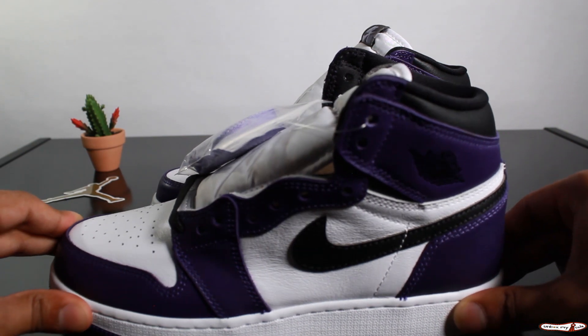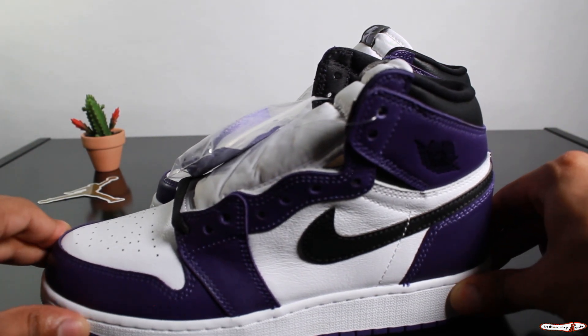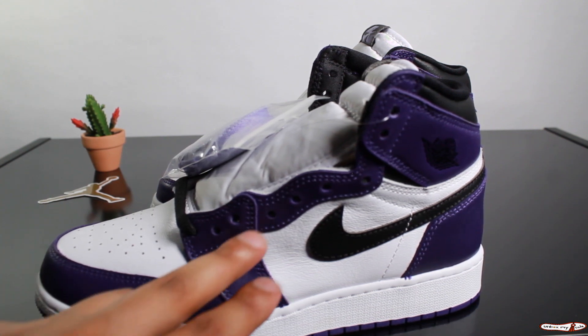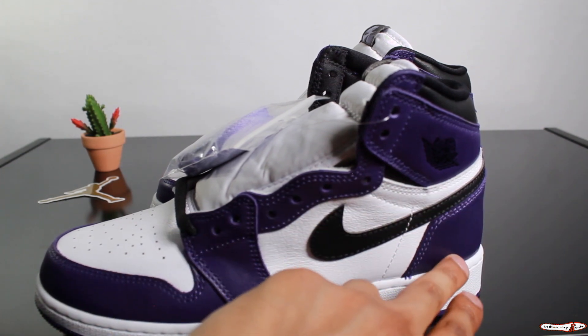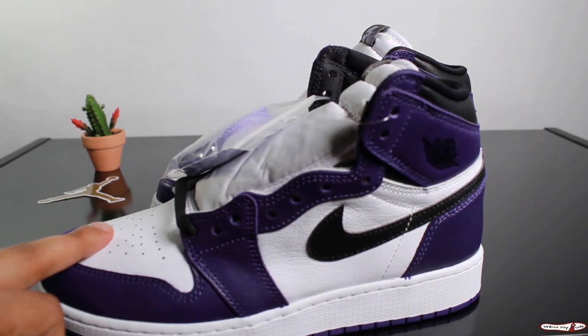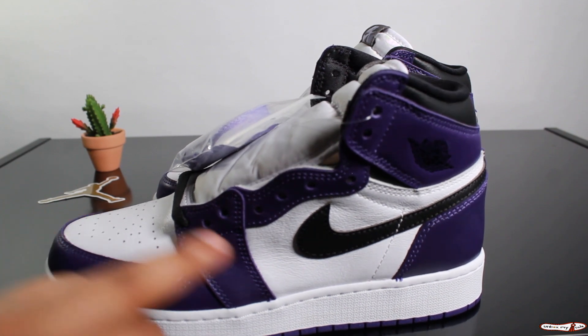Right when you unbox it, you got that nice Jordan 1 smell fresh from the factory. The upper features purple leather overlays along the forefoot, eyelets, and the heel. We got that white perforated leather on the toe box and white leather on the mid panel.